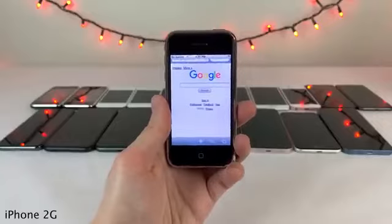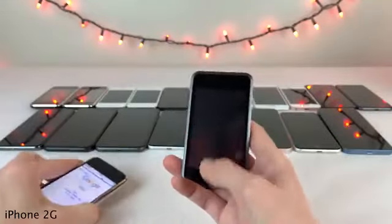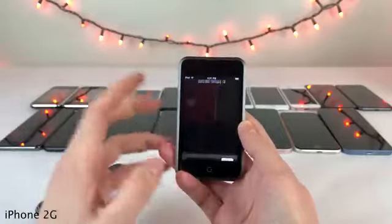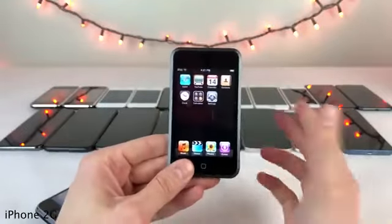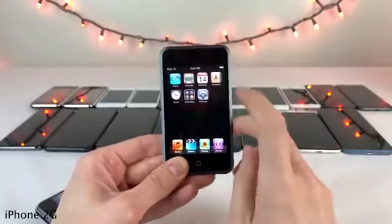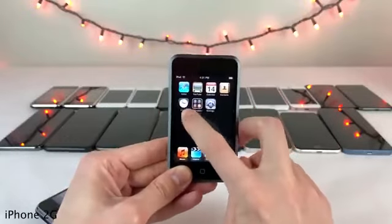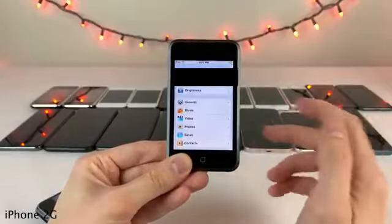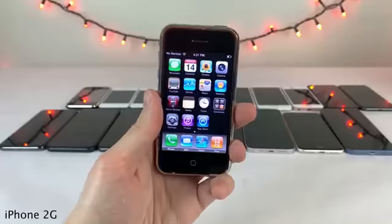Both the iPhone 2G and the iPod Touch first generation shipped with iPhone OS 1, which was a very bare-bones experience. Being the very first iOS version, there was no App Store — you couldn't download any applications. Basically just what you got at launch was all you had. You couldn't even rearrange the home screen icons; there were no home screen pages, so definitely a pretty limited experience in comparison to what we're used to today.